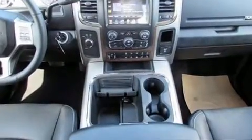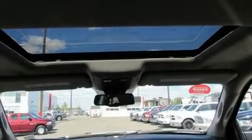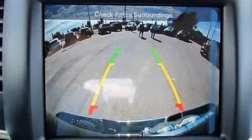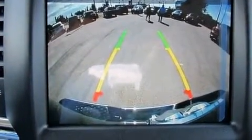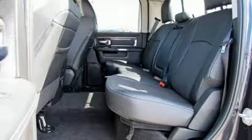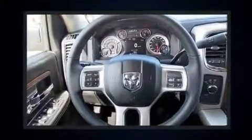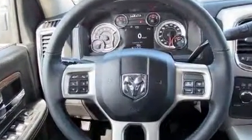Passenger security is always assured thanks to various safety features such as dual front impact airbags with occupant sensing airbag, front side impact airbags, traction control, brake assist, a security system, and four-wheel disc brakes with ABS. Various mechanical systems are monitored by electronic stability control, keeping you on your intended path.